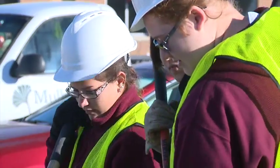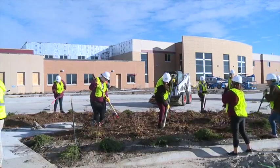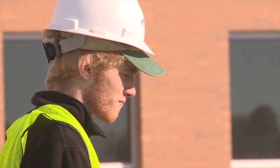Junior Shea Ruger was one of the students helping with the project and says she's not only excited to help landscape the main entrance, but also to see where she will be taking her future classes.